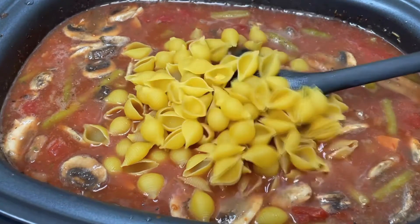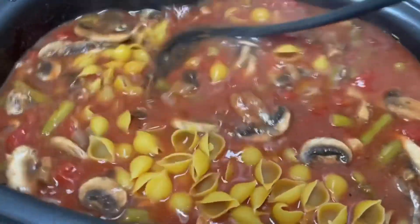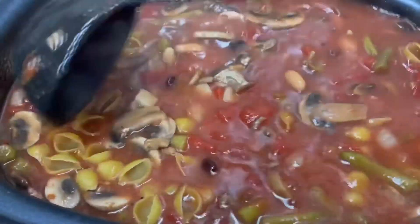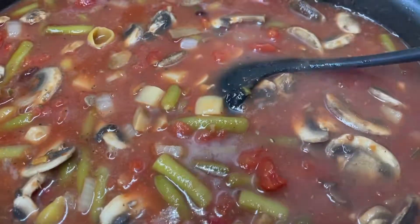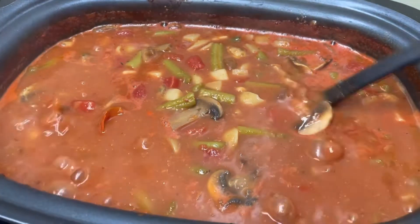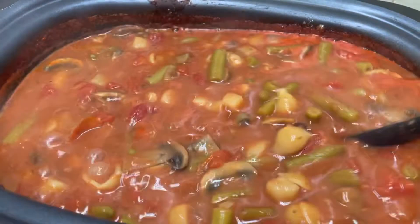Now we are home. I just added two cups of shell pasta in here. I'm going to turn this up to a boil and let it cook until the pasta is cooked through, and then we will eat our dinner. This is the finished pasta — I never did get to film what it looked like going into our bowls.